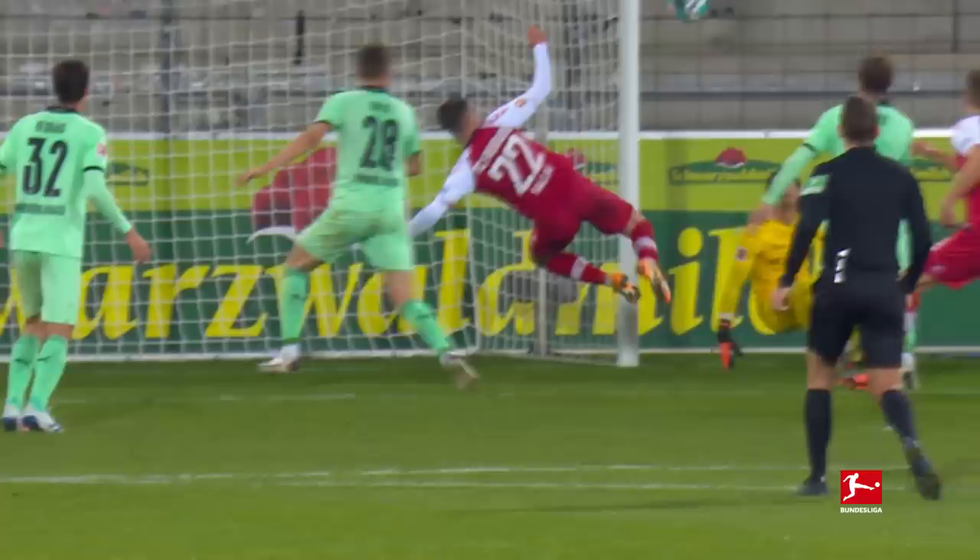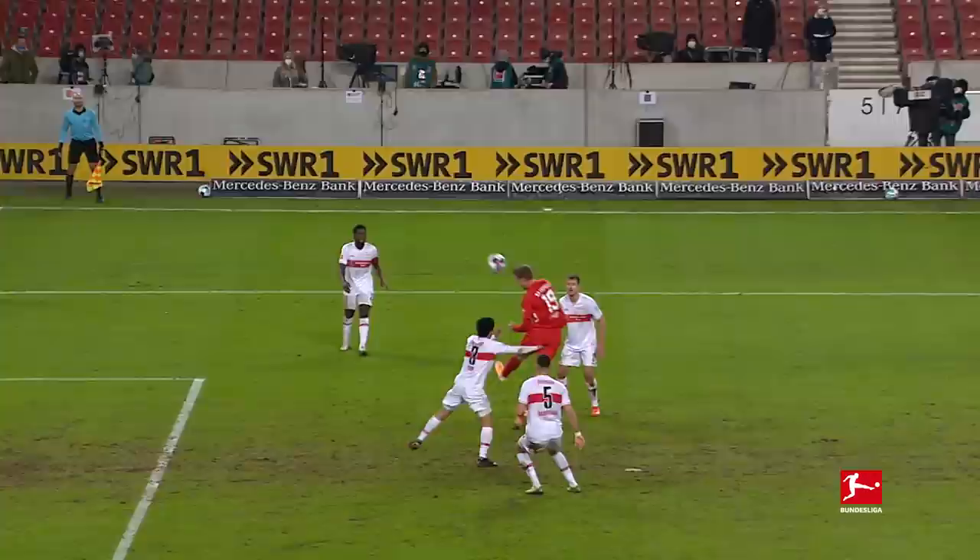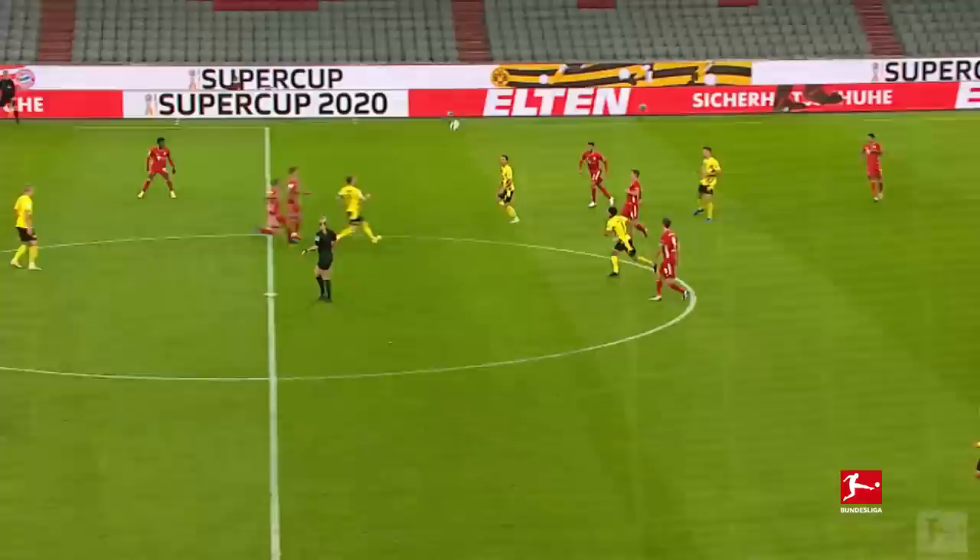The Bundesliga's goalkeepers are simply the best. That is world-class goalkeeping. Here are the best saves so far in 2020-21.